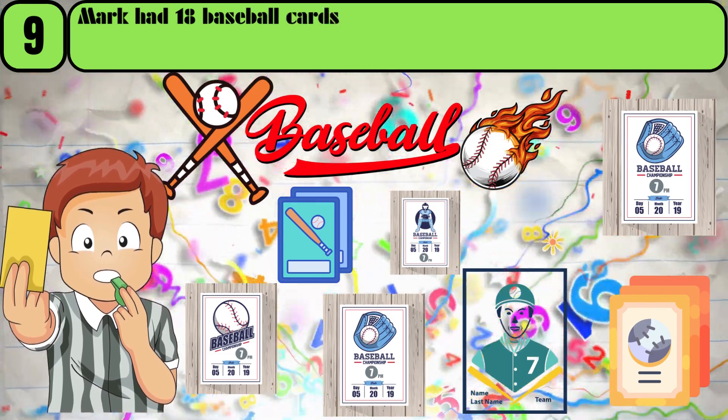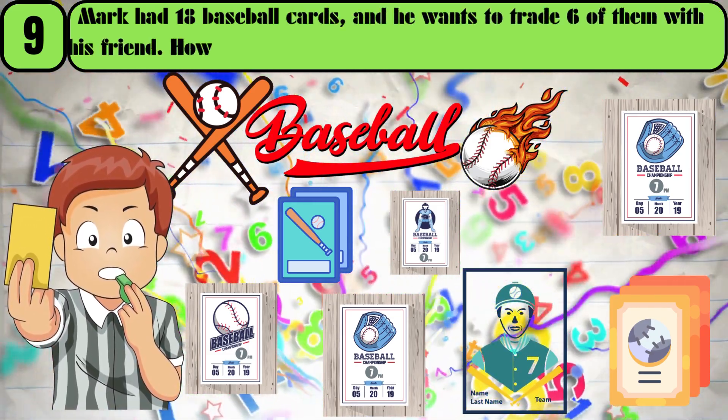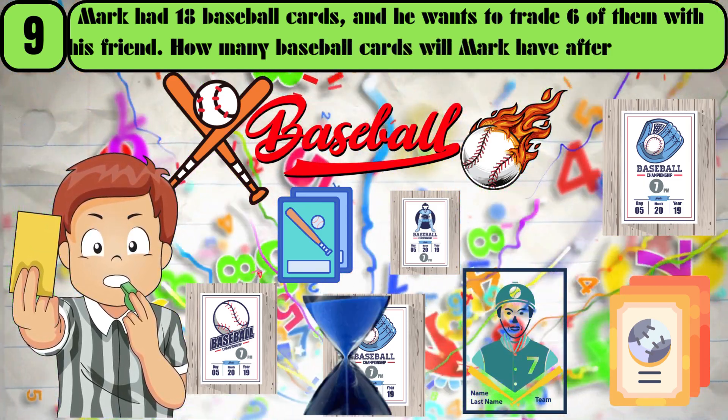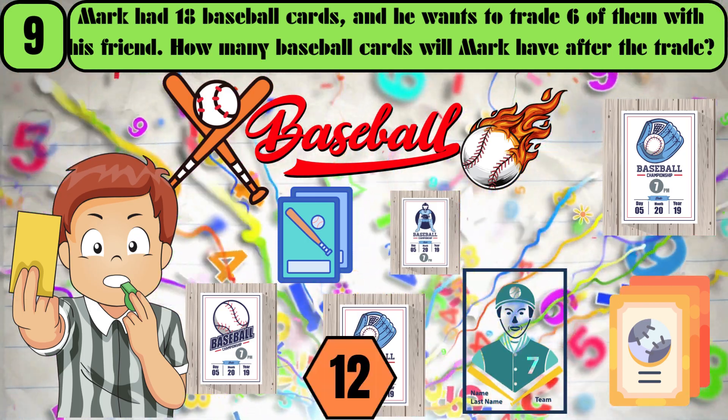Mark had 18 baseball cards, and he wants to trade 6 of them with his friend. How many baseball cards will Mark have after the trade? The answer is 12.